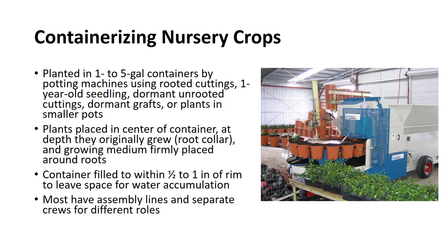The container is filled to within a half inch to one inch, depending on pot size, of the rim to leave a space for water accumulation during irrigation. Most nurseries, small or large, devise an assembly line system with machines and labor so the planting operation can be done efficiently. Usually there are separate crews or individuals responsible for supplying plants and pots, filling pots, placing plants in pots, loading the planted containers, and moving them to the growing area where they are set in place.